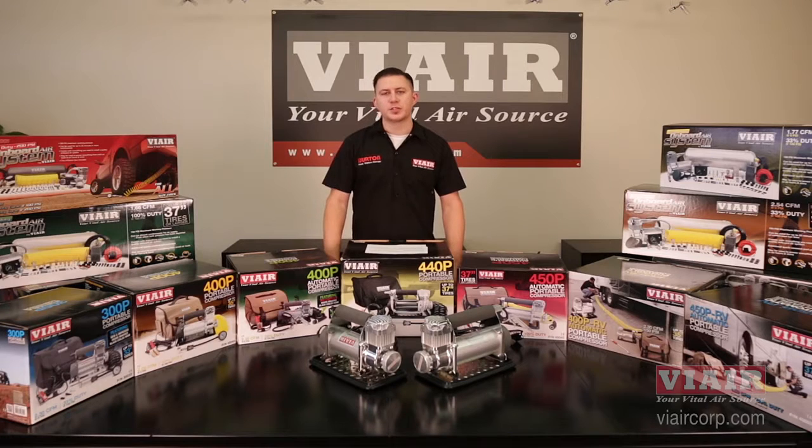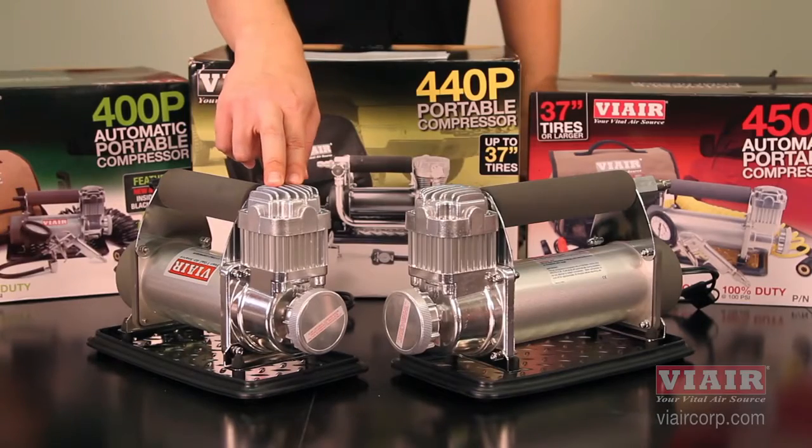Hey everyone, this is Nick from Viair Corporation. We're going to be talking about CFM, cubic feet per minute, or LPM, liters per minute, mainly used in the metric system. In easier terms, CFM stands for the amount of air coming out of the compressor.